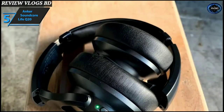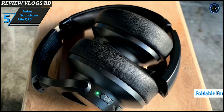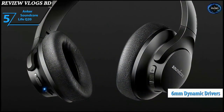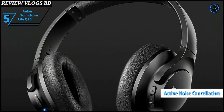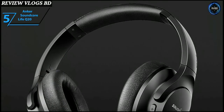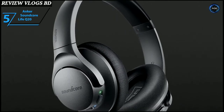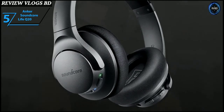Weighing just 9.3 ounces, the Anker Soundcore Life Q20 comes with an adjustable padded headband with collapsible ear cups that rotate up to 90 degrees, convenient for storage. Custom oversized 6mm dynamic drivers produce high-resolution sound, while the active noise cancelling system allows you to listen with extended high frequencies up to 40kHz for outstanding clarity and detail. These headphones can reduce ambient noise by as much as 90%, thanks to four built-in ANC microphones and a digital algorithm for active noise cancellation, allowing hybrid ANC to cancel a wider range of low and medium frequency noise.